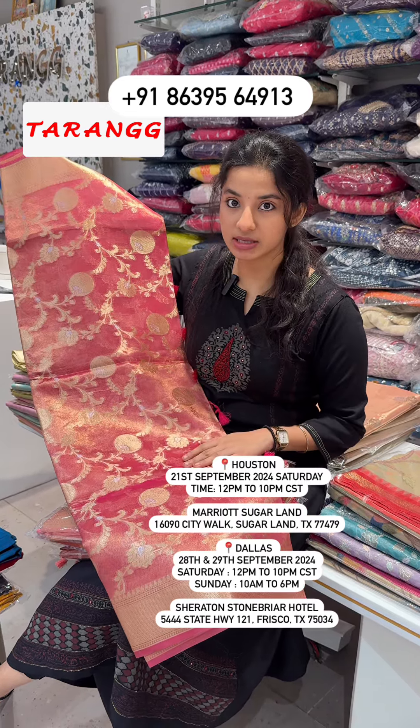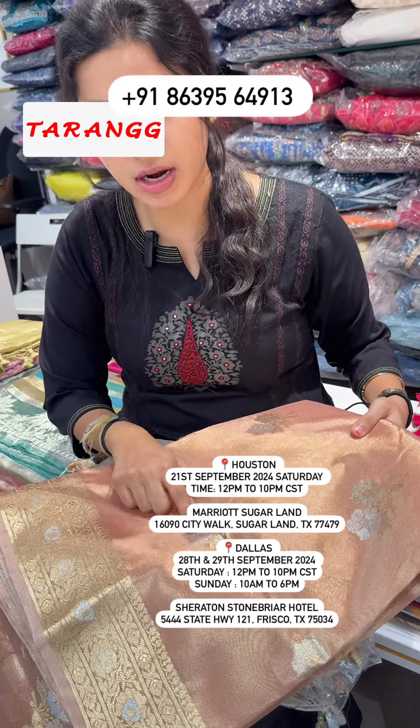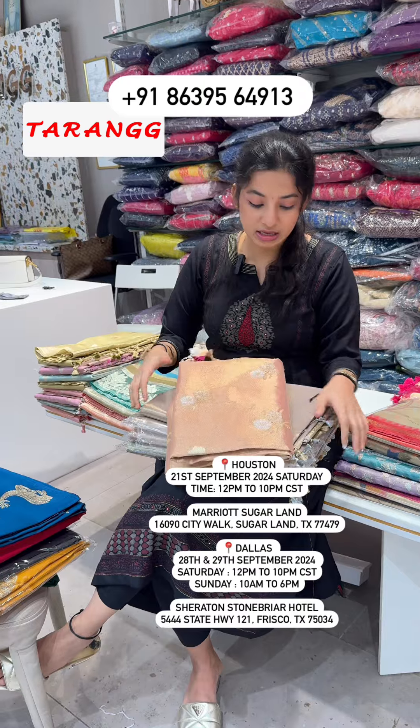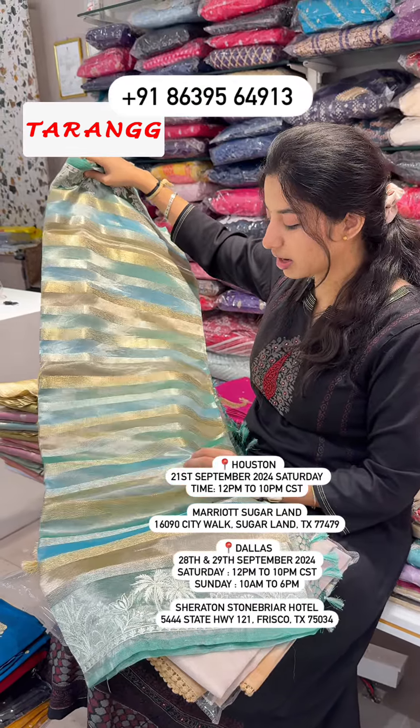These are complete Banaras sarees from Kashi — heavy look but budget friendly, with silver and gold minakari designs. In these also we have lots of color combinations, stripe designs, and Rangkat patterns.